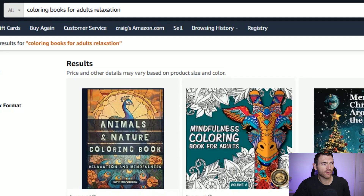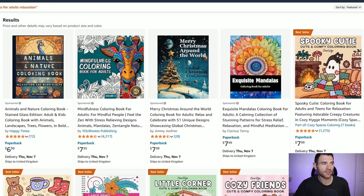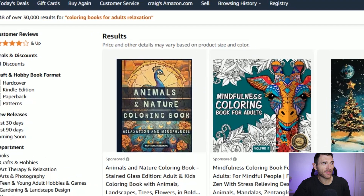If we come on to Amazon we can see some examples. I've searched for colouring books for adults relaxation and you can see that there are over 30,000 results. This is called a broad niche because it's not going in on one particular topic, which is why there's so much competition. But if you were to look at something like cats, dogs, sports — anything that's a little bit more niched down — you'll have less competition and more chance to make sales.